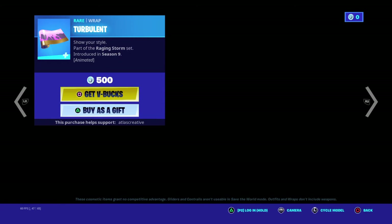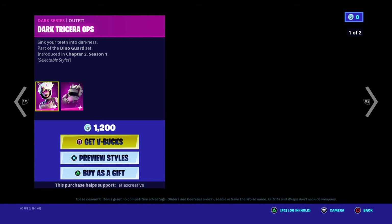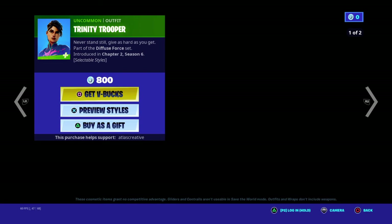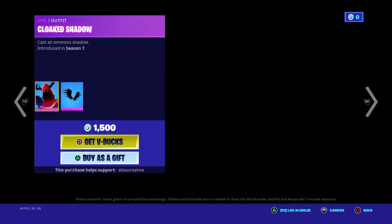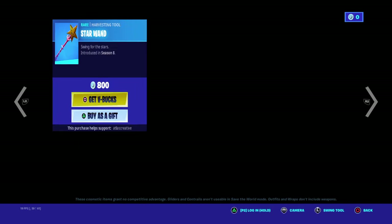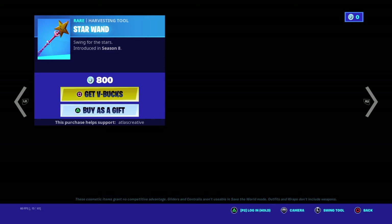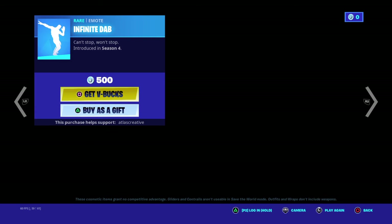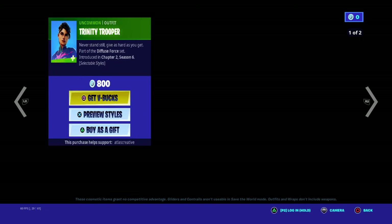We got the Storm Bolt, Storm Eye, and Turbolt. We got the Trinity Trooper with the orange style, the Cloaked Shadow with the shadow wings, and the Star Wand.